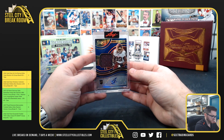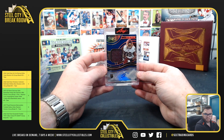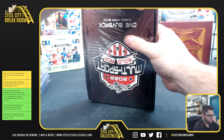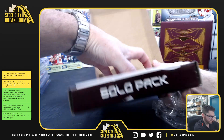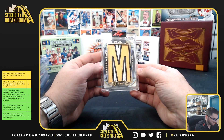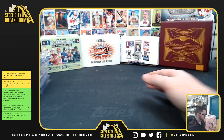Chase Young Select RPA — that one's $15 to $75. Tim Thomas, 2 of 6 with the nameplate patch from Leaf Pearl Hockey. Couple nice ones there, thank you David!